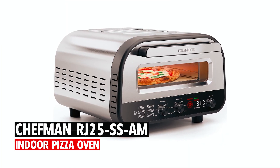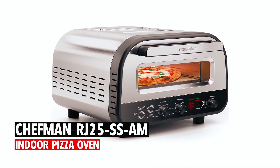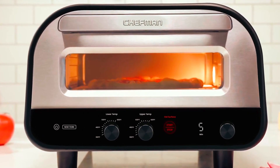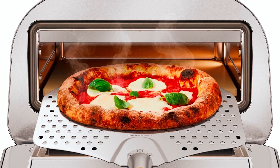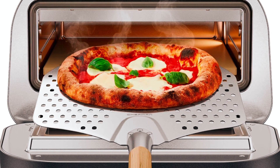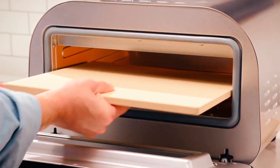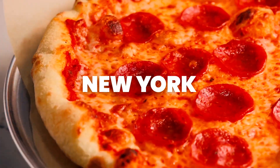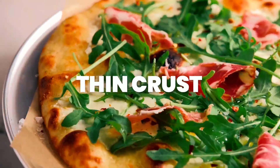At number 5, we have the Chef Anne RJ 25 SS AM Indoor Pizza Oven. Crispy, perfectly cooked, homemade pizza is right at your fingertips with this versatile pizza oven. It features a sleek countertop design, perfect for small kitchens, and six pizza preset options including Neapolitan, New York, thin crust, and frozen.